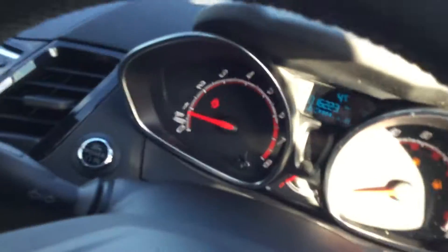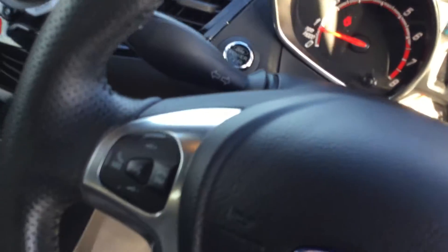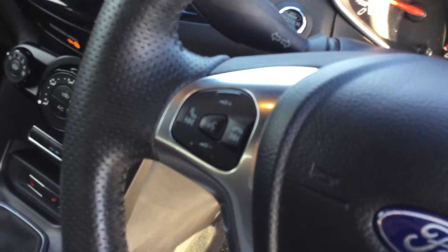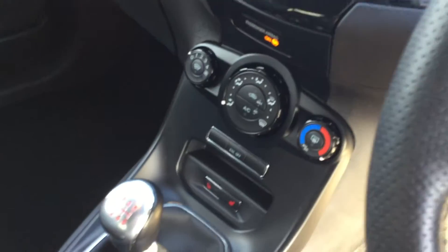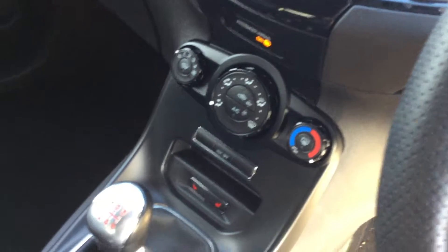The car has ISOFIX for child safety at the back. It's covered just 16,223 miles. We have the push button start, voice command, volume control, track control, air conditioning, heated windscreen, temperature control, and heated seats on this vehicle.